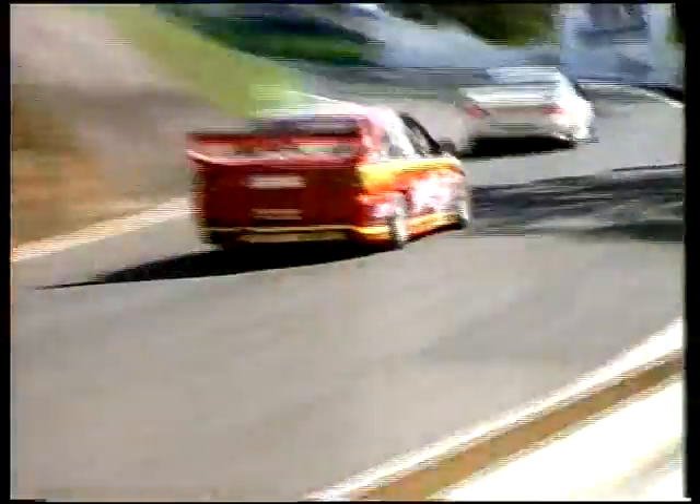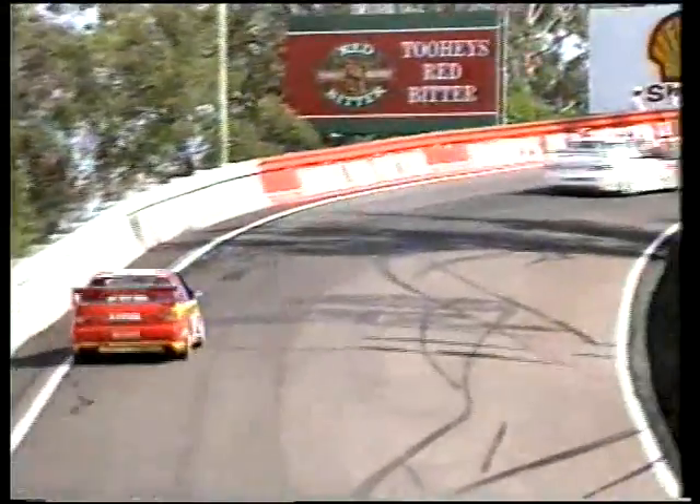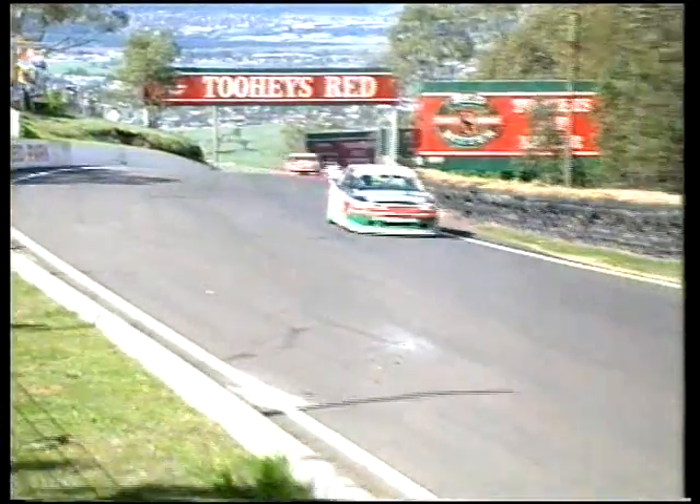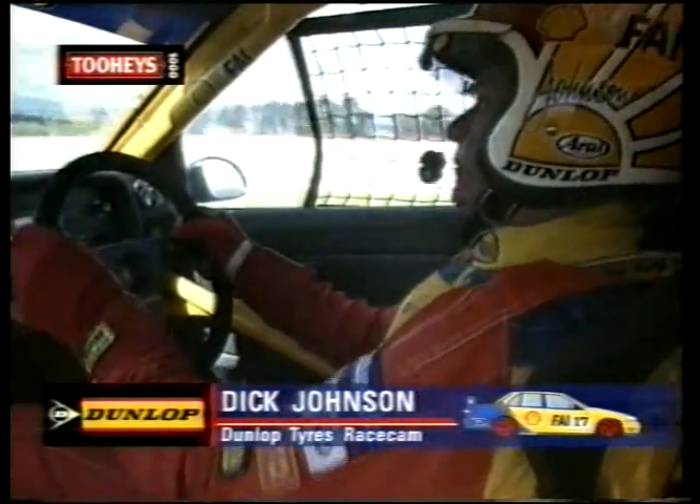We have eight cars on the lead lap in this race after 113 laps. Led by David Parsons in car number 30 for Peter Jackson, followed by Win Percy in car number four for Coca-Cola, then the surviving Winfield car with Olofsson at the wheel in car number two. Then car 35 — the second of the Peter Jackson cars, with Alan Grice driving — and Neil Crompton in car seven for the Coca-Cola team. Then Russell Ingall driving the Castrol Commodore for Larry Perkins.